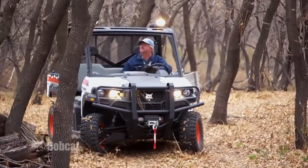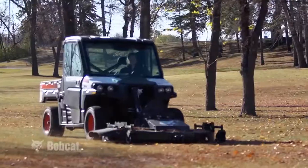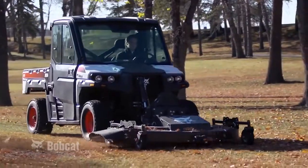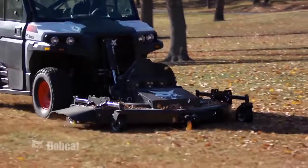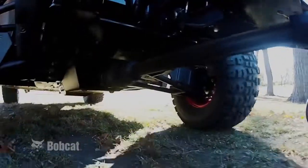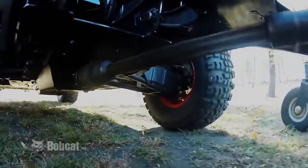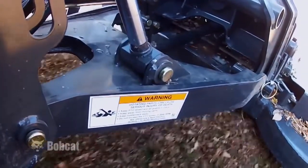Both will meet the need for Bobcat customers who want the benefits of hydrostatic drive, while the 3650 also has the capability to operate front-mounted attachments that are PTO driven. PTO technology is one of the most simple and efficient ways to transfer engine horsepower to an attachment for optimum performance.